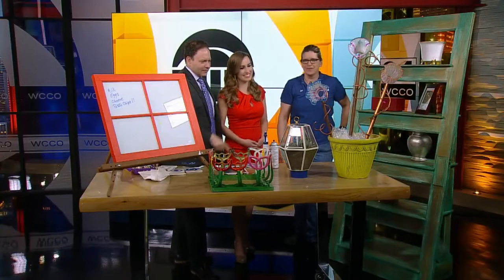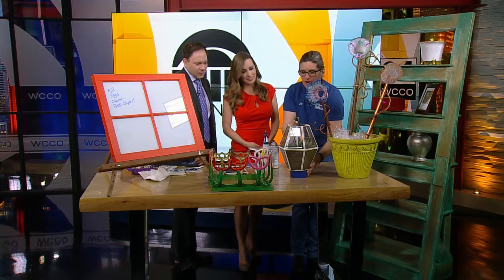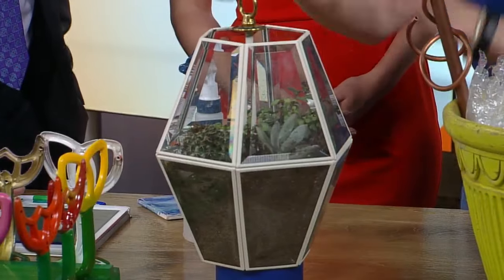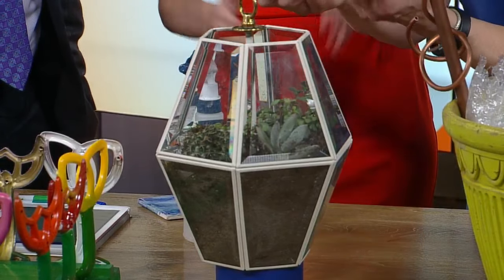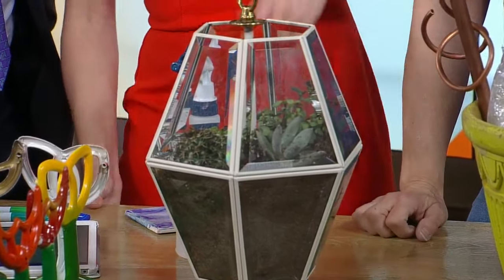This is a succulent garden, which is really hot right now. If you look at it upside down with light bulbs hanging in it, it's an old light fixture — another great repurpose.